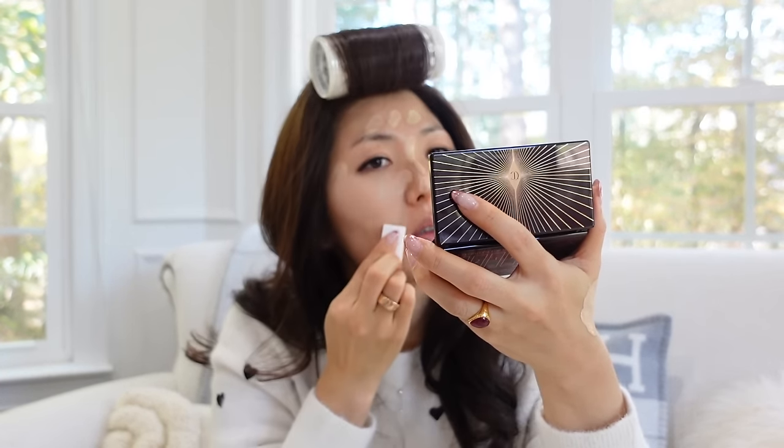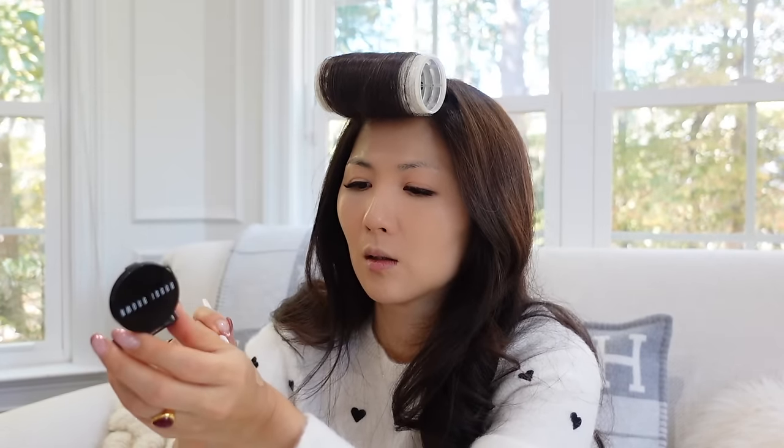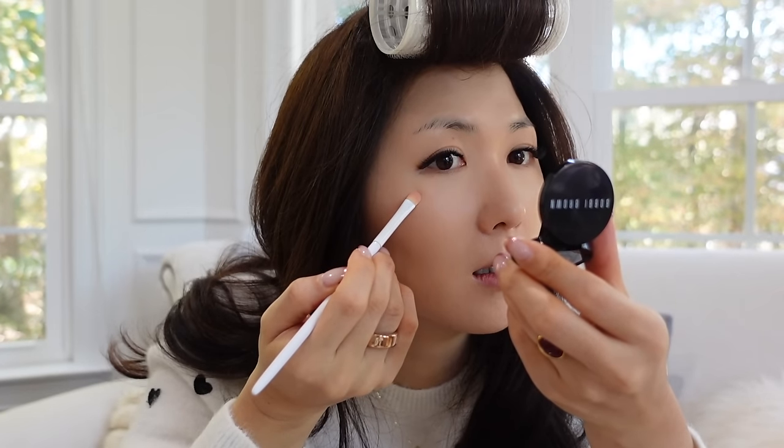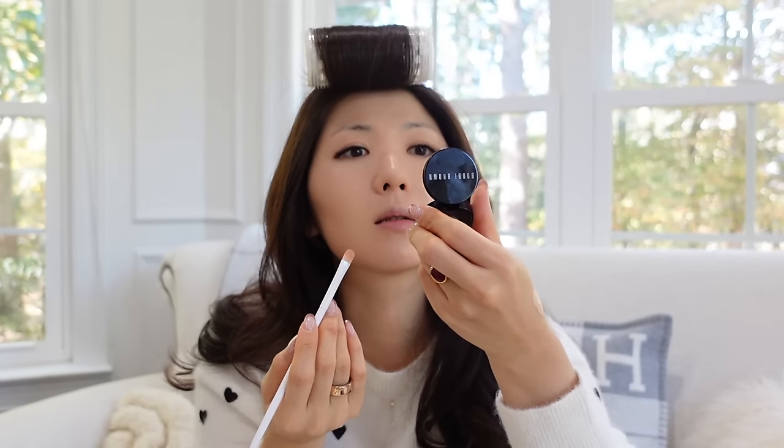It looks like I'm putting on a lot but it's just a thin single layer. The Charlotte Tilbury foundation has really nice coverage in one layer — that's all I need. I have a little brush here for this area; using a small brush means you don't even have to use as much product. You're saving product while targeting exactly the spot that needs it. I think that's about it — by the way, I now have eyelash extensions.